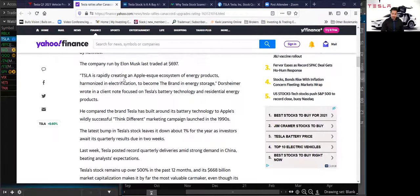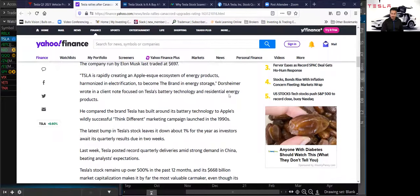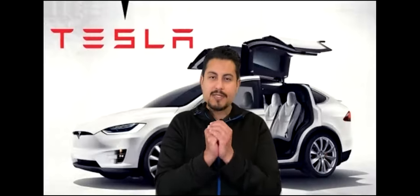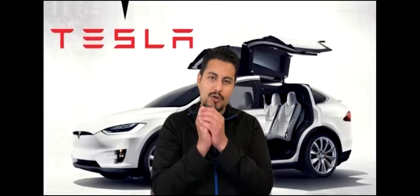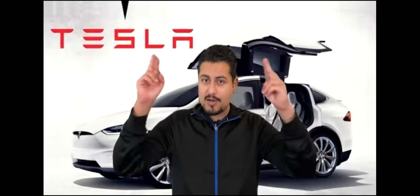This is what the analyst said: Tesla is rapidly creating an Apple-like ecosystem of energy products, harmonizing its electrification to become the brand in energy storage. Dorsheimer wrote in a client note focused on Tesla battery technology and residential energy products. I did post a video a couple of weeks ago about how Apple bought batteries from Tesla to store electricity for their California campus. Tesla does have an energy arm where they produce batteries and solar panels for residential homes, and now for corporate as well — that is a huge market this analyst is talking about.